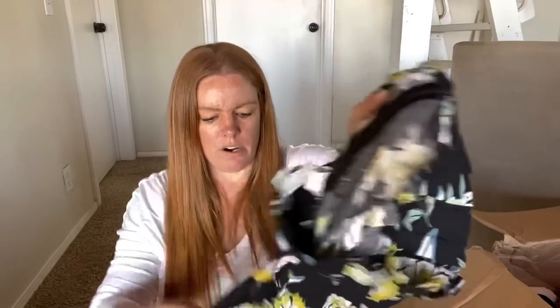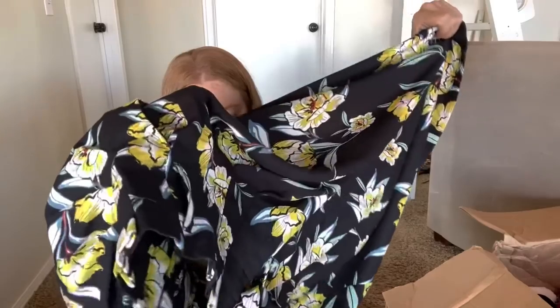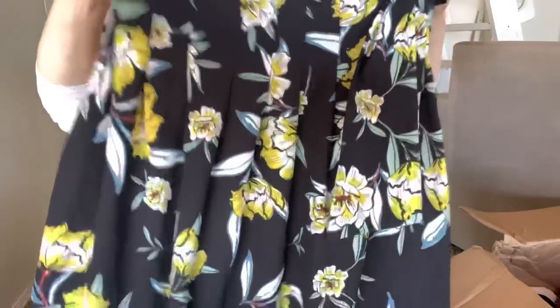I think this is Zara - Zara Basic, extra small. It looks like it's just a little skirt but it does have a little waist belt, and this is actually a pretty cute skirt. I'll list that - hopefully be able to get $15 for it.